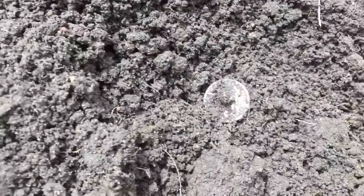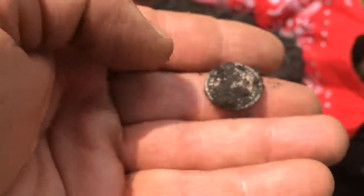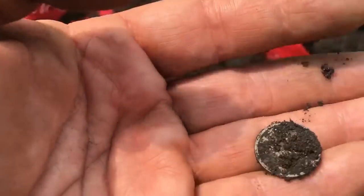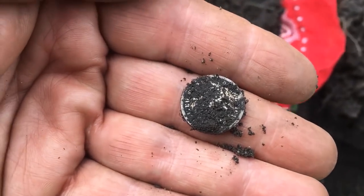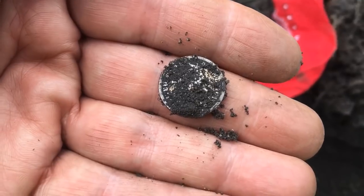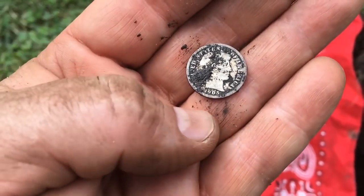I think it's going to be a Barber. Pretty sure it is. I'll clean it up and let you know. Alright — first silver of the day, finally! It's a 1905 Barber Dime. Awesome!